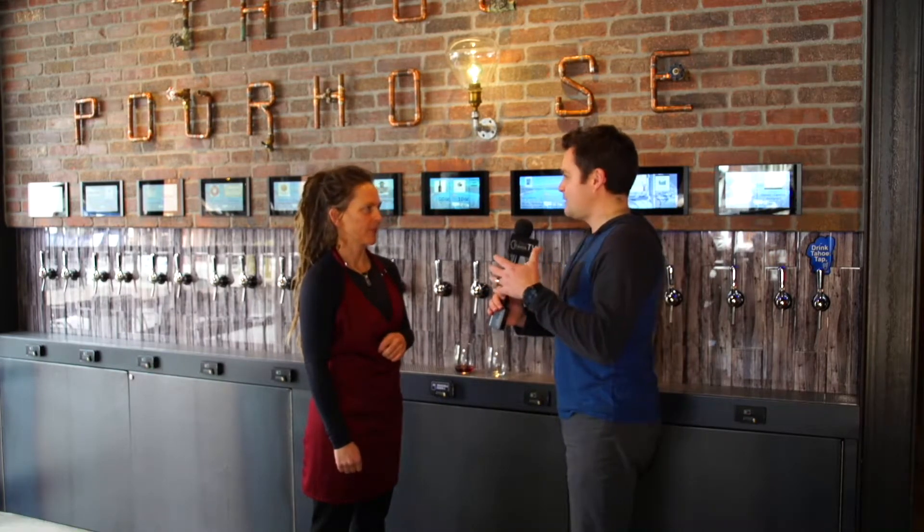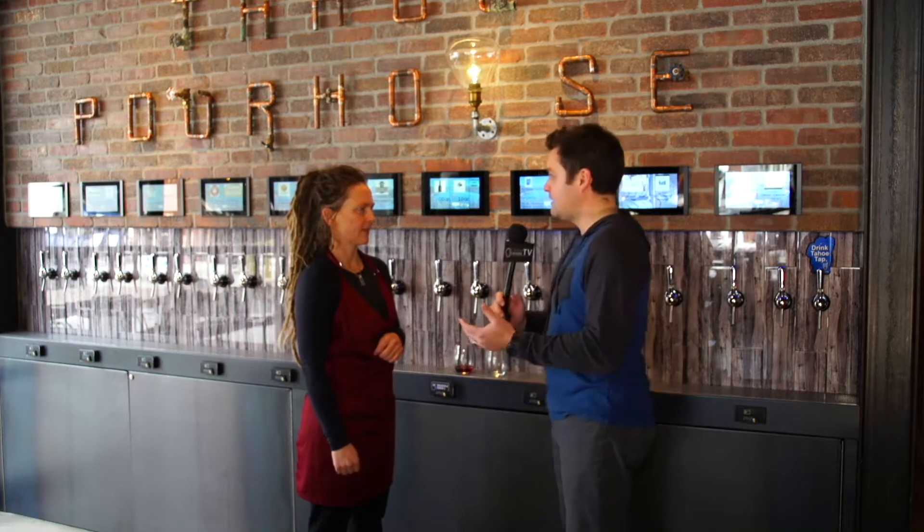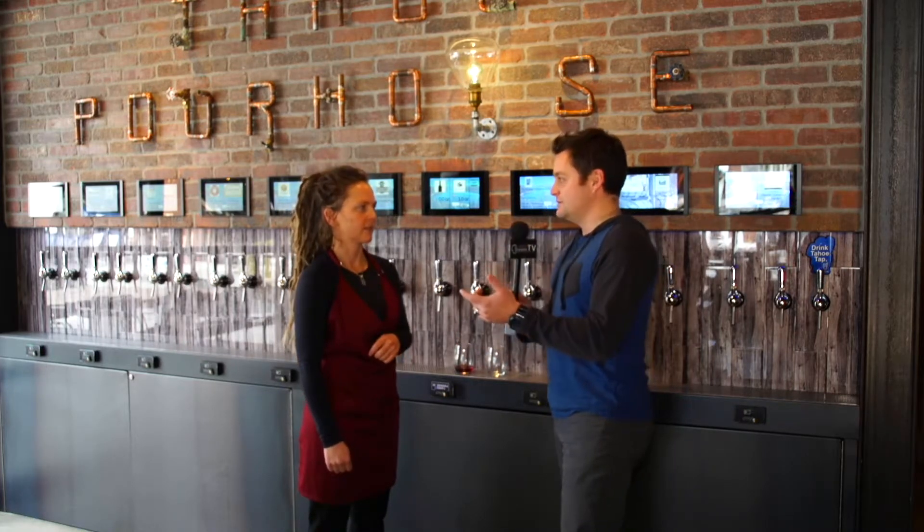The kegs keep the wine very fresh for a lot longer, and it also goes to your message and your motto of being sustainable. Absolutely — so one keg is equivalent to 26 bottles of wine, and it keeps it fresh for a really long time. So we're not creating a whole bunch of bottle waste.